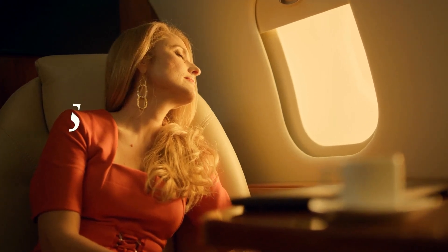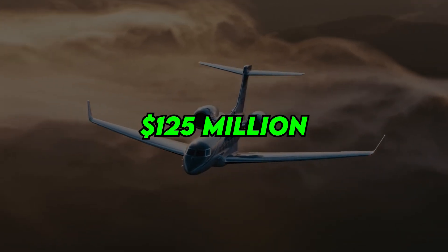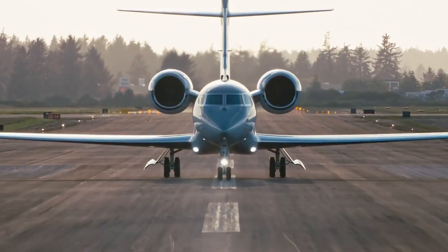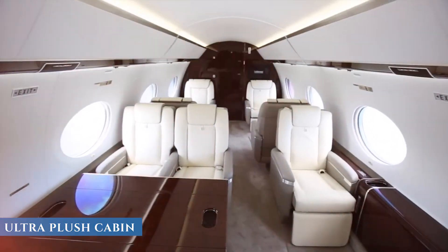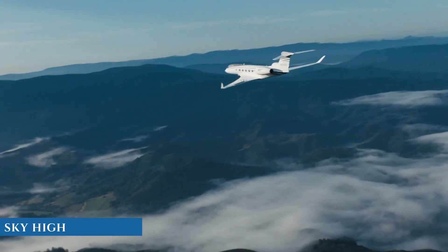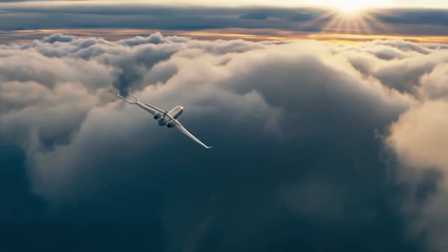Have you ever dreamed of flying across the globe in a luxurious private jet? What would a $125 million aircraft's interior look like? This video walks you through the iconic Gulfstream G3, showcasing its ultra-plush cabin, high-tech cockpit, top performance, and sky-high price tag. Get ready for a VIP flight experience unlike any other.